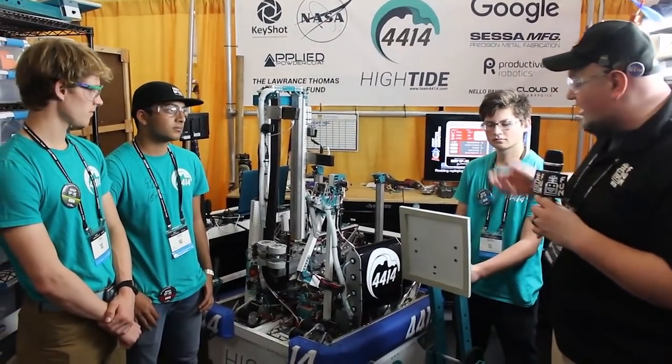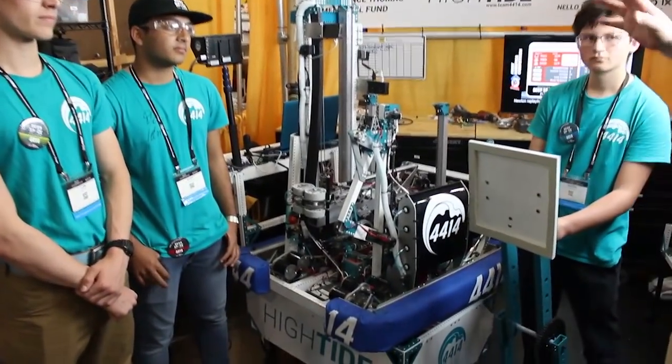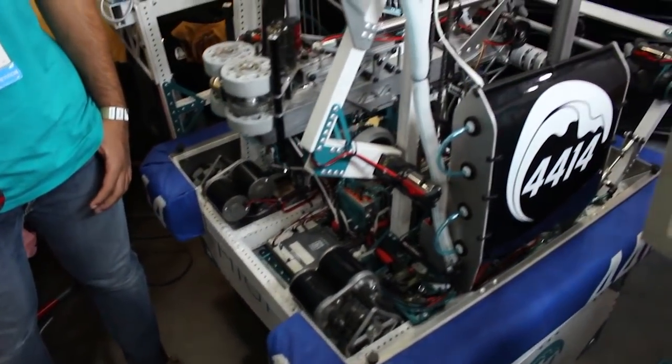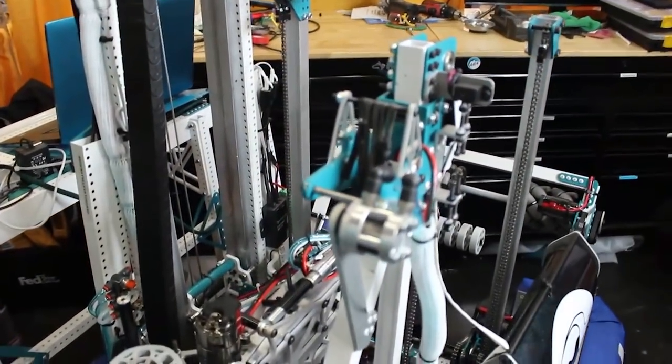We're going to be talking about a cool cheesecake, an awesome elevator, a cool intake, mecanum wheels for the intake as well, and lots of neat stuff with automation. Ovid, I want to start with you and talk about some of the automation that goes into this robot. You mentioned that you're very proud about that — why don't we talk about automation a bit?